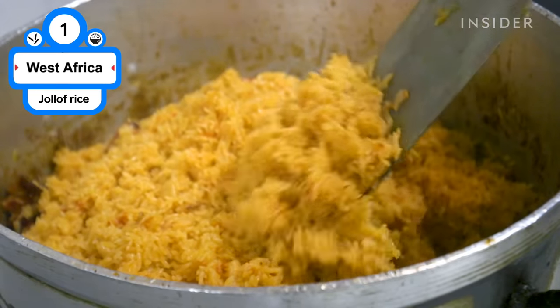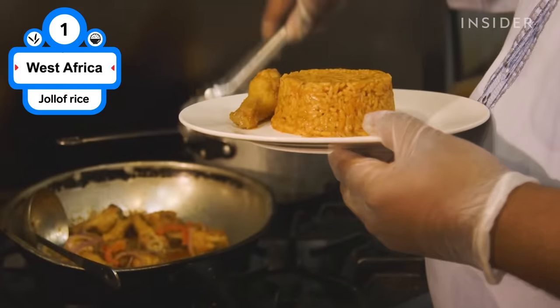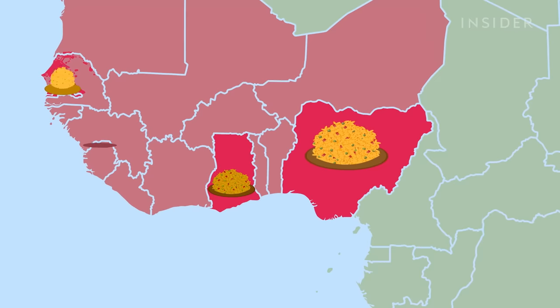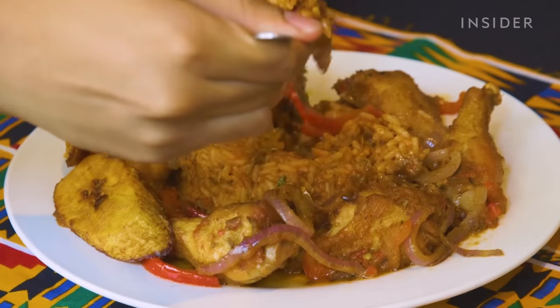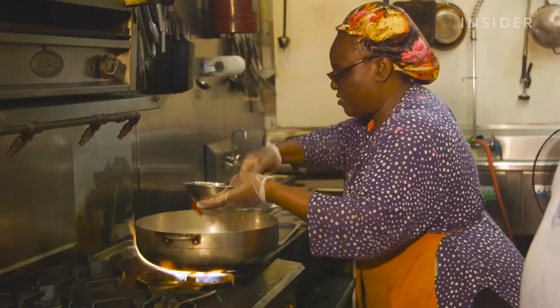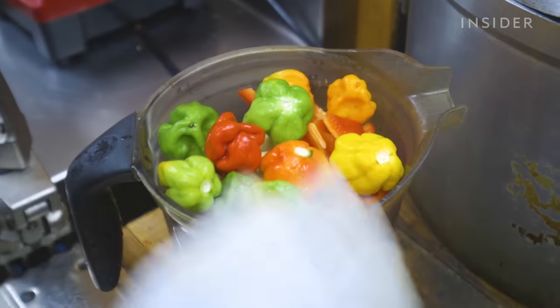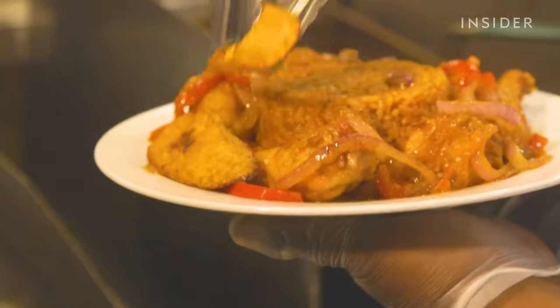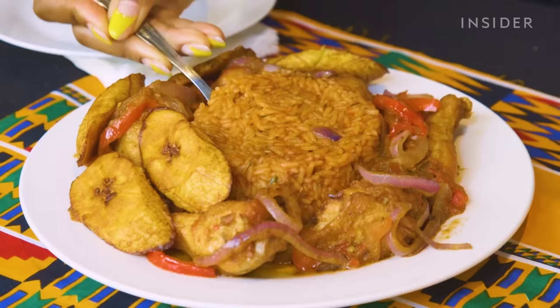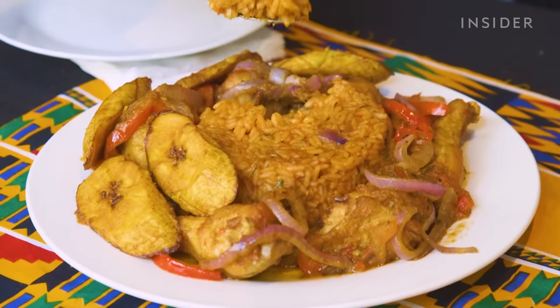This dish stirs up a debate out of love. Jollof rice is a dish from West Africa that varies from country to country. It's popular in Nigeria, Senegal, Ghana, and many others. Most Jollof rice dishes include tomatoes, onions, and peppers. Choices of protein can vary from lamb to chicken, beef, or fish. Jollof rice can be served with sides like fried plantains or vegetables.